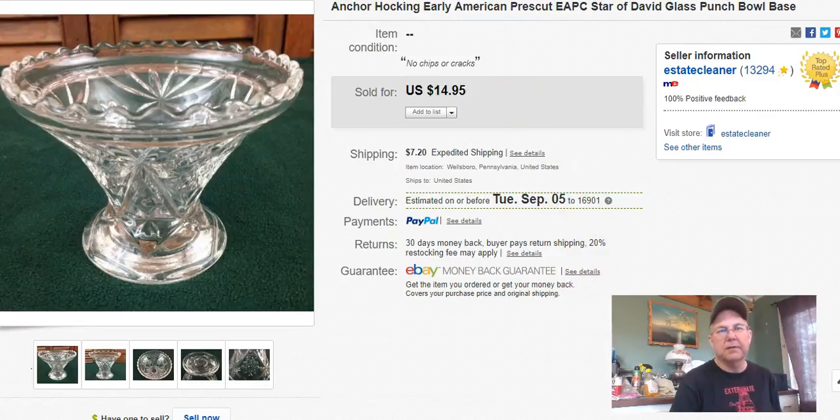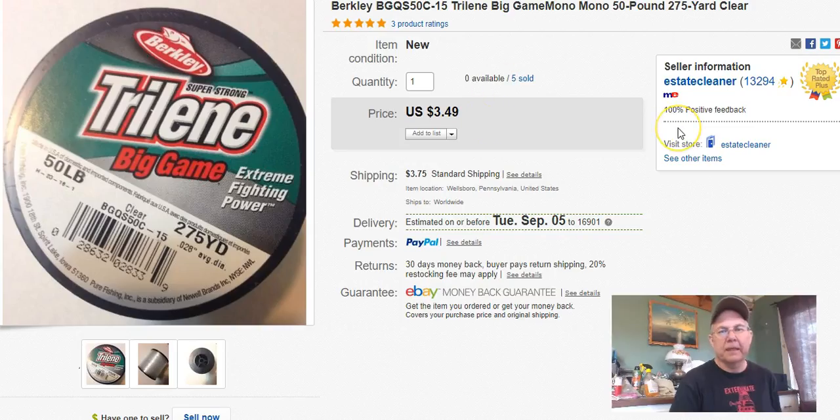Next, fishing line. This one cost me 50 cents. I listed it April 2nd and sold it August 15th. I got $3.49 plus shipping. I lowered my prices on a bunch of those because I needed to blow them out, and it's been working — they're going away.